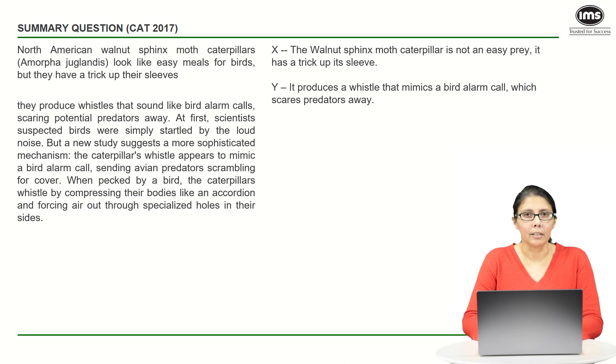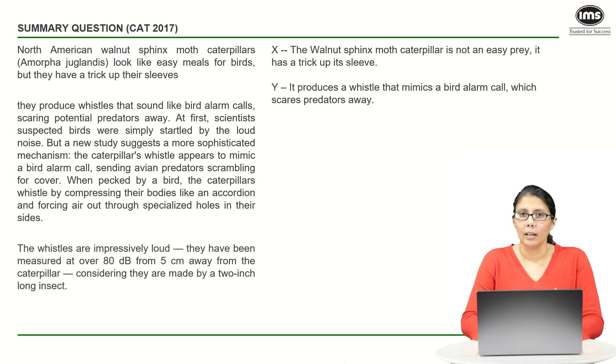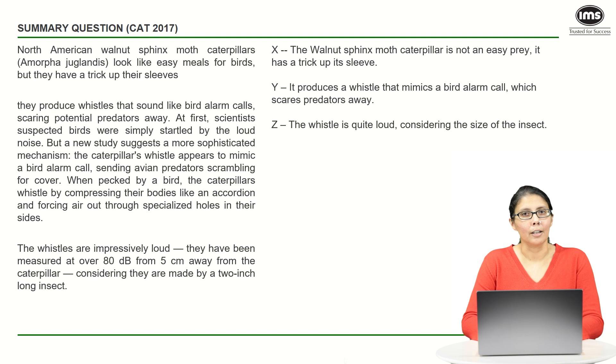We've simplified this whole chunk of text into a single line. When you're solving summary questions, please remember not every detail is important. The third point is that even though this creature is very small, the whistle is really loud — and that's all that it's saying. So we have our X, Y, and Z.